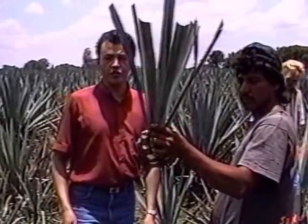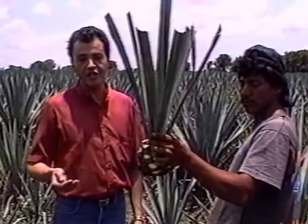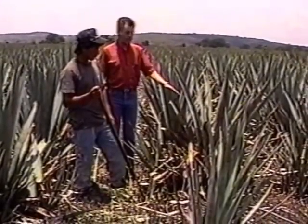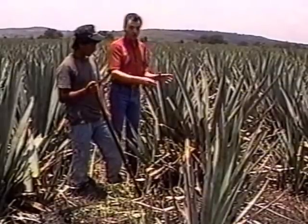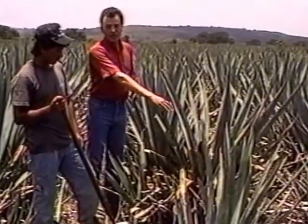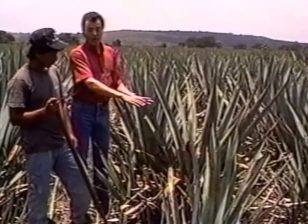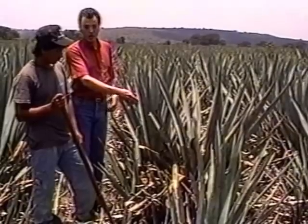Now this plant is ready to be put in a new field and to start a new plantation that will take, as Marilyn said, between 8 and 12 years to get mature. Now this plant is ready to be harvested. As you can see, the stalk has been cut and the head called the piña has begun to grow and to have more sugar. When the piña is ready to be harvested it gets a yellow color, and at the bottom it gets a dark brown color, and all of the leaves go down because the head is growing. So now this is ready to harvest.